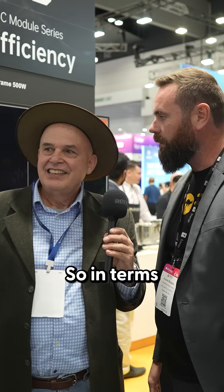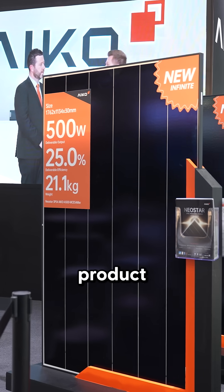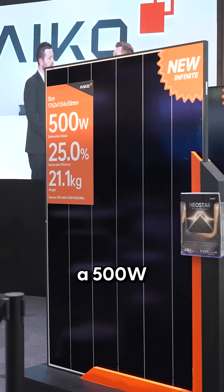But they're the size of an army tent — two and a half meters taller than you, taller than me and another 30 or 40 centimeters wider. So in terms of a residential offering, this is ICO's All Back Contact technology product, now launched in a 500 watt.